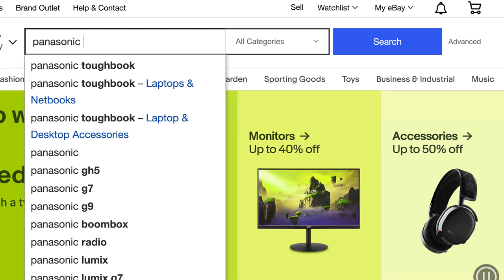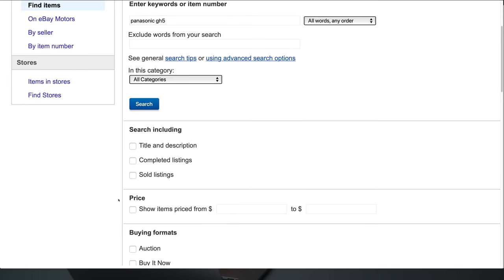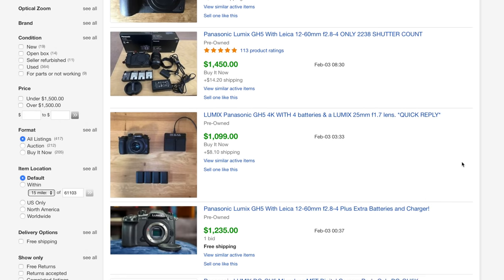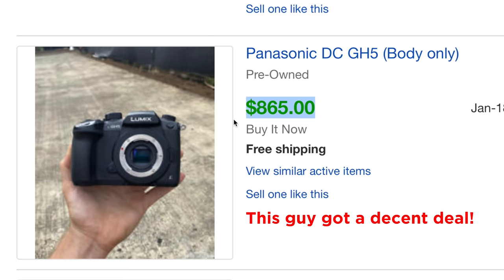There's also some advanced stuff you can do on eBay. One of my favorites is to search for something I want to purchase, and if I'm not sure about pricing, I'll go into the advanced search options and check either completed listings or sold listings. Then when you hit search, you'll be able to see what things actually went for — what the average buy now price is, or what kind of deals people have gotten when they bid. And that leads me to my next tip, which is to bid on things.